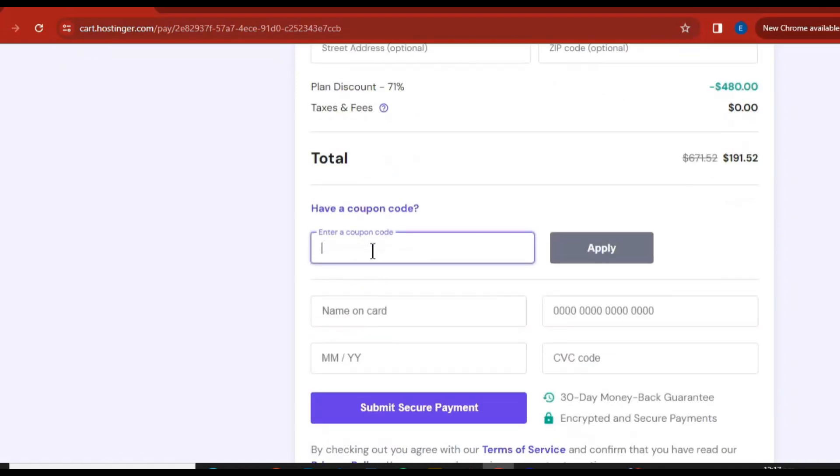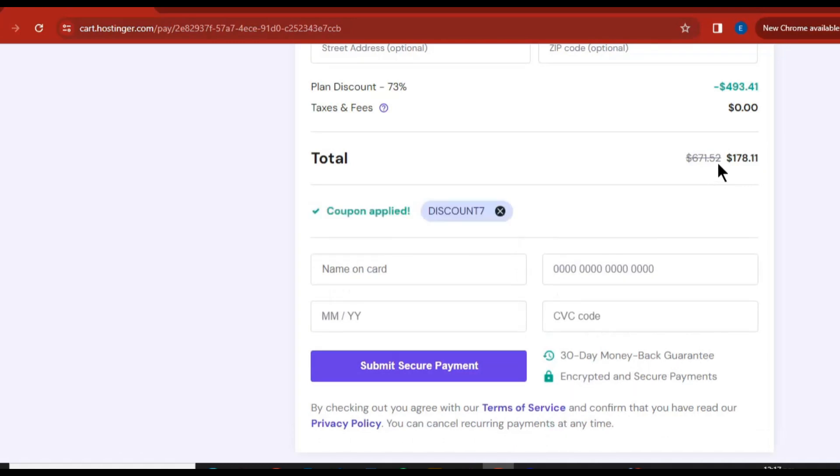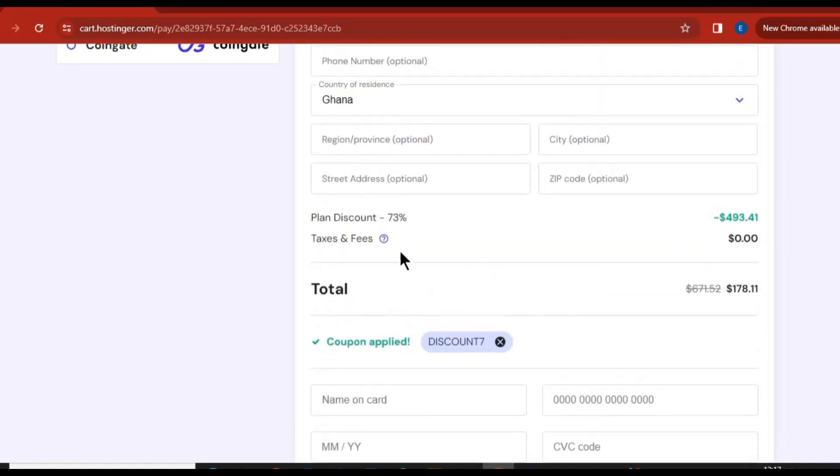You can also go ahead and use the coupon code 'DISCOUNT7' — that is going to offer you some more discounts. Come down here and write 'DISCOUNT7' in the coupon code field — I'll leave it in the description for you. Click 'Apply' and you can see it has given you more discounts. Now it's 73 percent discount.